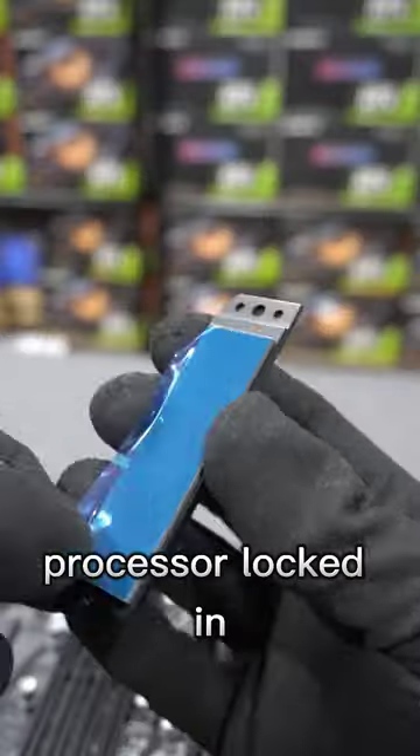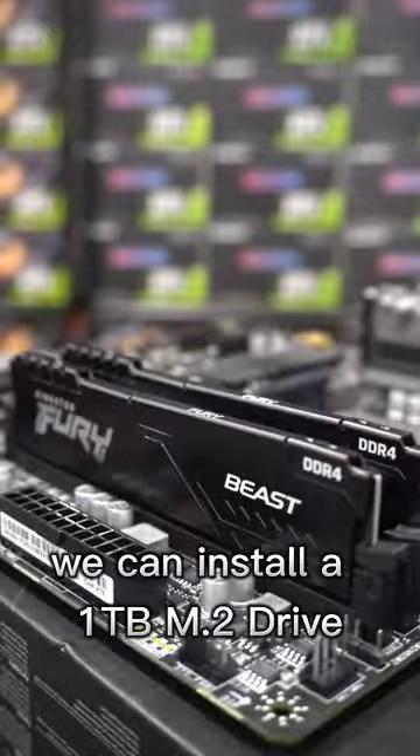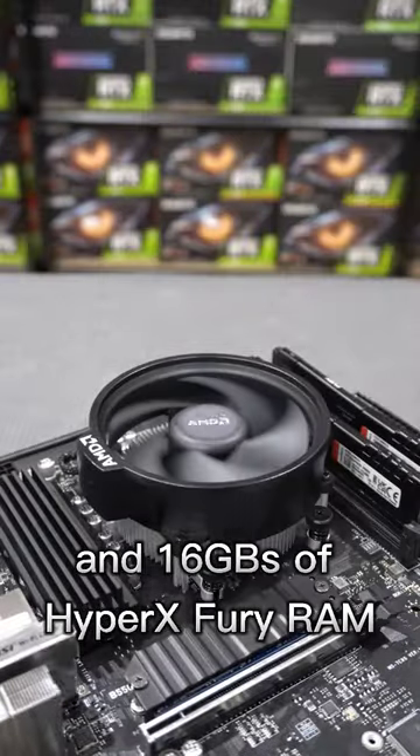With the Ryzen 5 5600 processor locked in, we can install a 1TB M.2 drive and 16GB of HyperX Fury RAM.